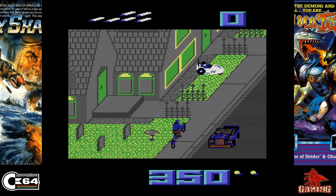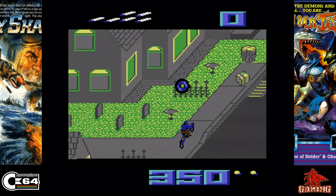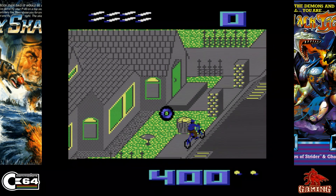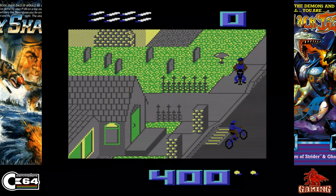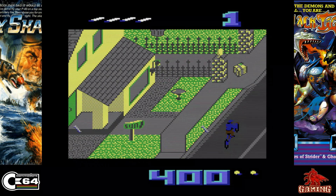Paperboy was released in 1986 and published by Elite. It's an Atari arcade game classic and the C64 conversion is a great one too — it's got the music, great playability, and nice graphics as well. It's not an easy game to play, I do struggle with this one, but yeah, an all-time classic.